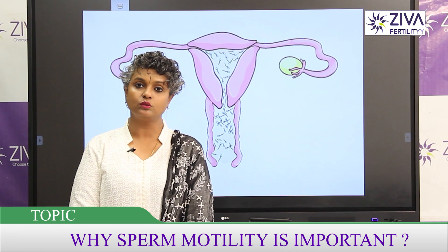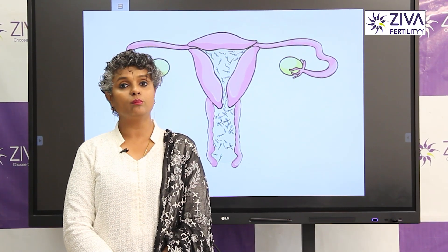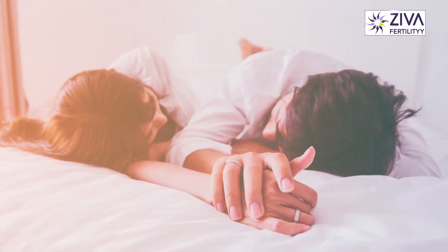What is important to know about natural pregnancy? And what is important to know about the treatment?